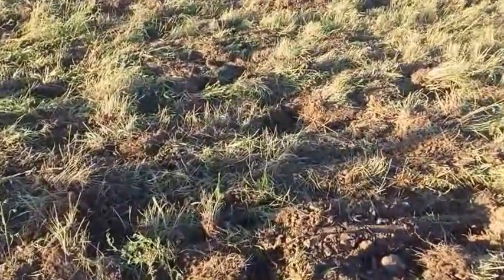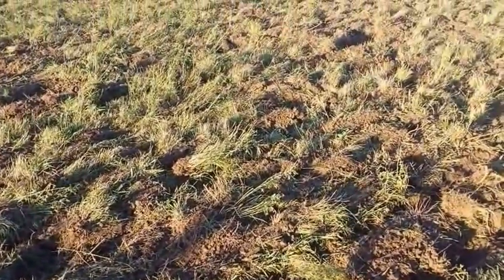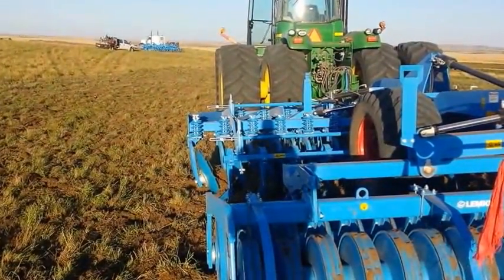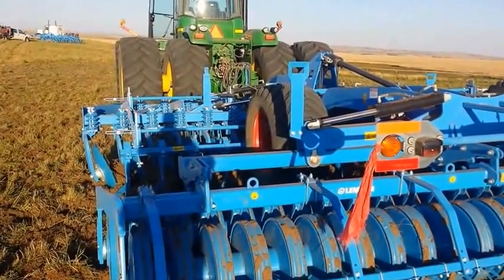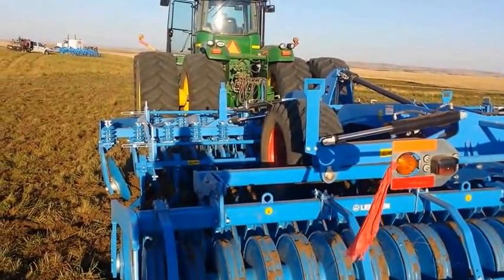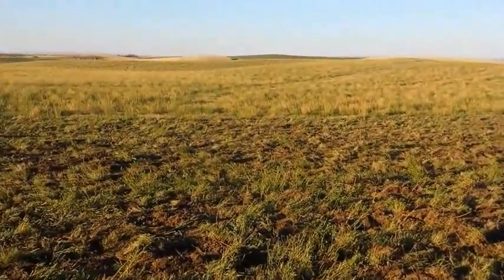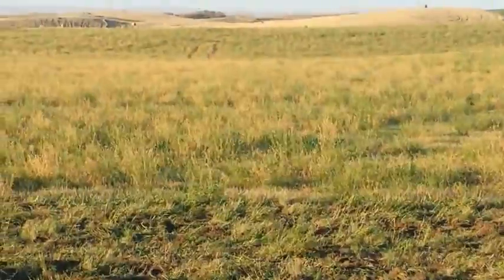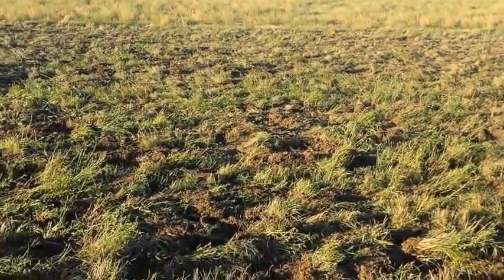This is one pass right here, so you can kind of see how it's cutting it up. And here we're doing it on a little bit of a 45. This is a 6-meter Reuben 12. We're pulling it with a 9630 at about 7 miles an hour — it's about all we can really handle. You can see what the field looks like over there; that's what we started with. That's one pass.